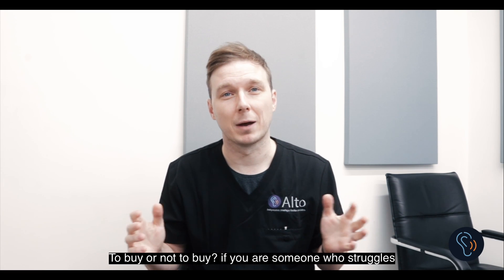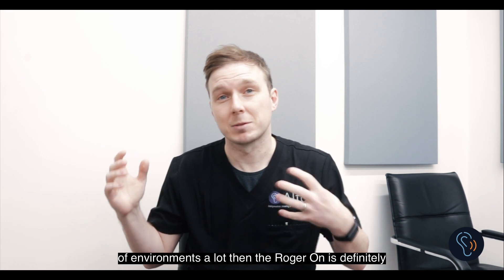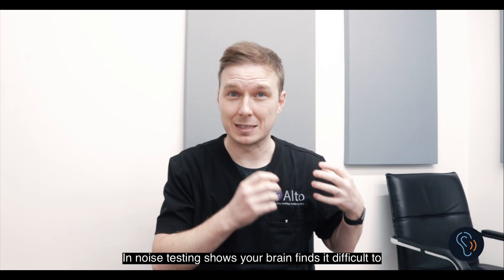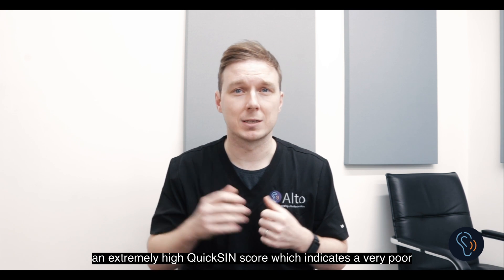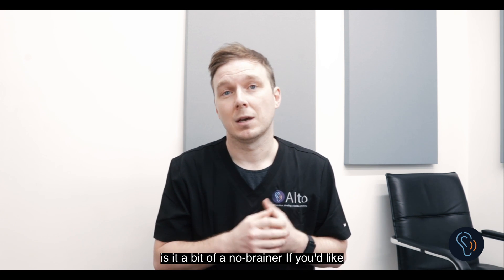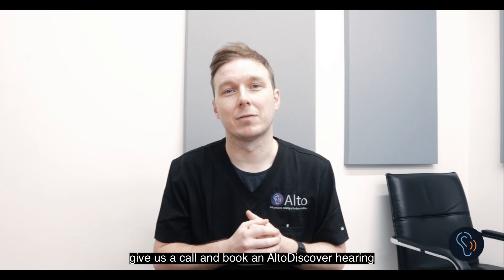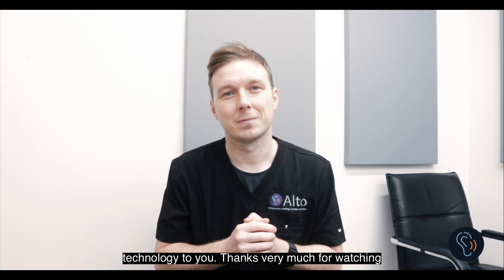To buy or not to buy? If you are someone who struggles to hear in noisy situations and are in these types of environments a lot, the Roger On is definitely a device to consider, especially if your speech-in-noise testing shows your brain finds it difficult to pick out speech in background noise. For people who have an extremely high QuickSIN score indicating very poor understanding in noise, I will certainly be demonstrating this every time — it's a bit of a no-brainer. If you'd like to experience the Roger On for yourself, give us a call and book an Alto Discover hearing assessment. Thanks very much for watching.